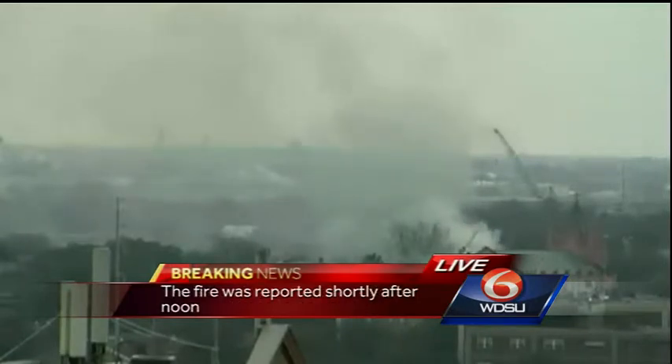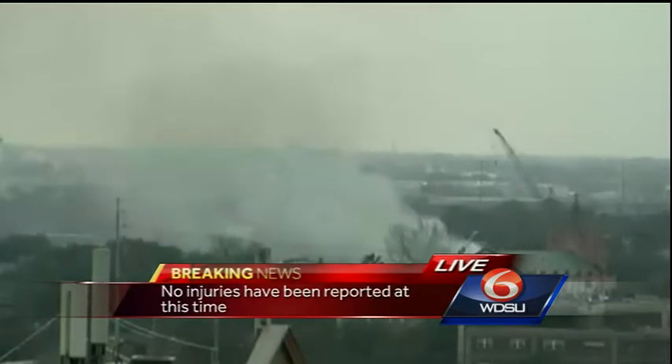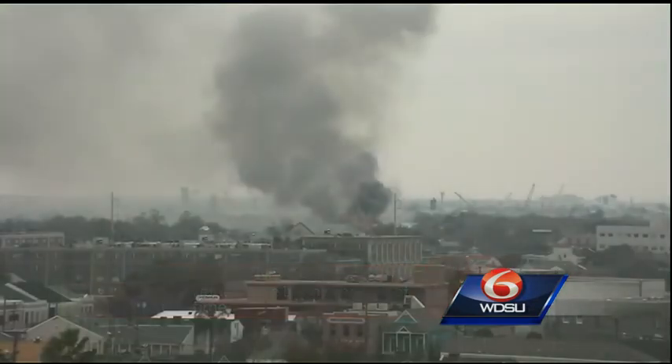We're working right now to find out exactly what caused that fire. This area on Philip Street is very residential — a lot of homes in that area, with schools in the nearby vicinity, maybe blocks away from this particular location. We have been unable at this time to determine if anyone was inside that home or inside the structure.